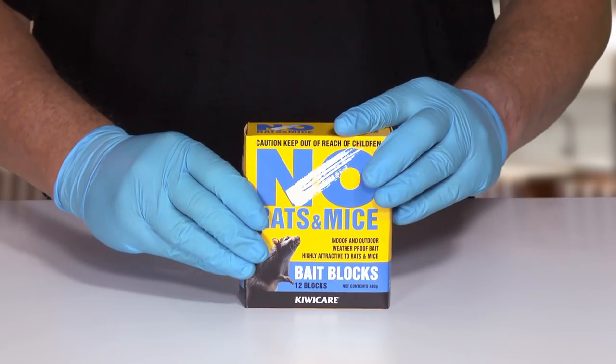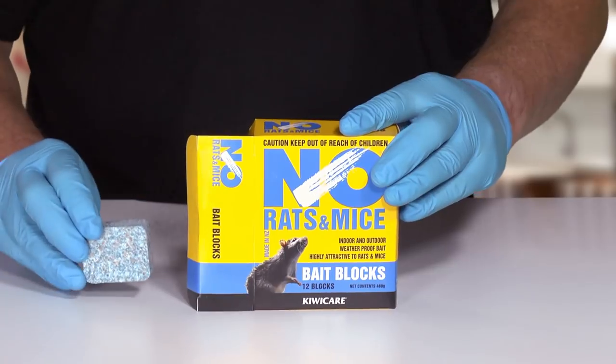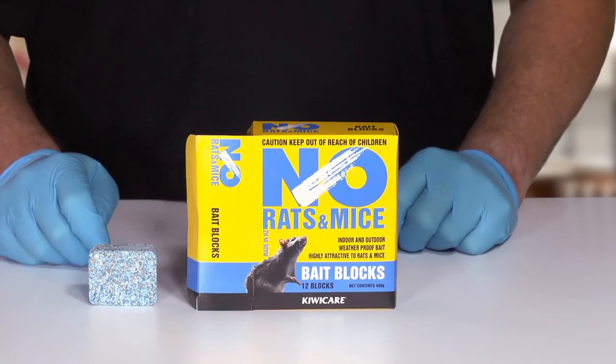This block is weatherproof and can be used both indoors and outdoors. It's less toxic and therefore safer, but it still must be kept out of the reach of children and pets.